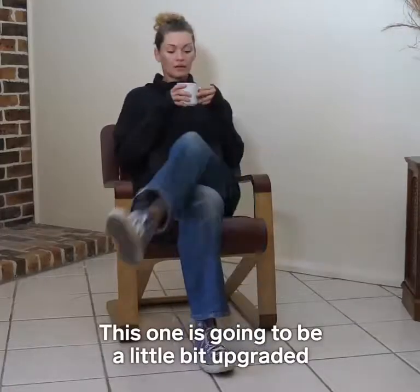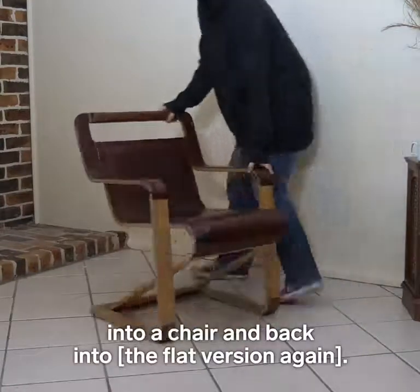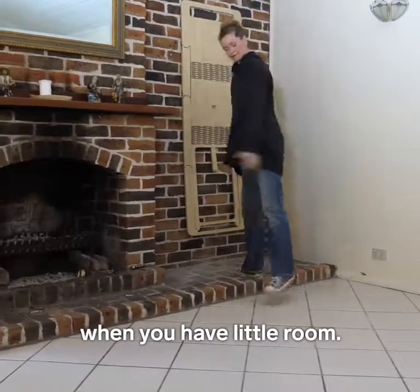This one is going to be a little bit uprated in the whole respect that it's going to be a flat into a chair and back to flat again version. It will be able to be stored away in a small space when you have a little room.